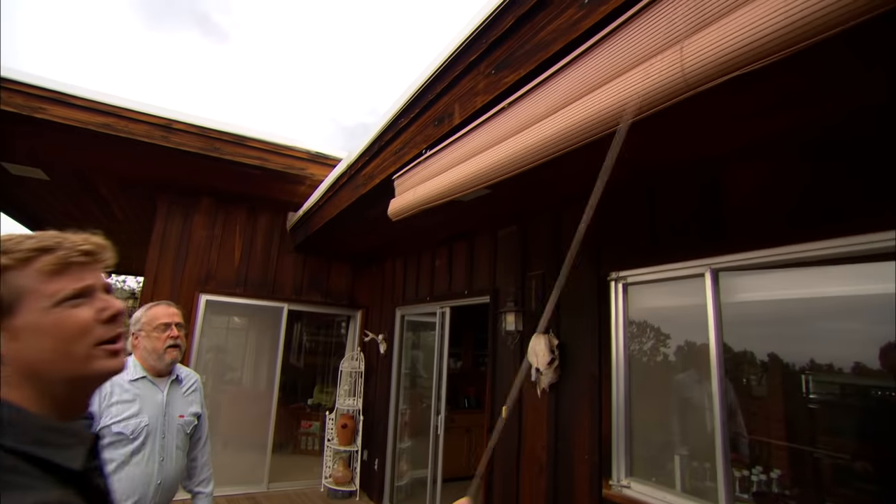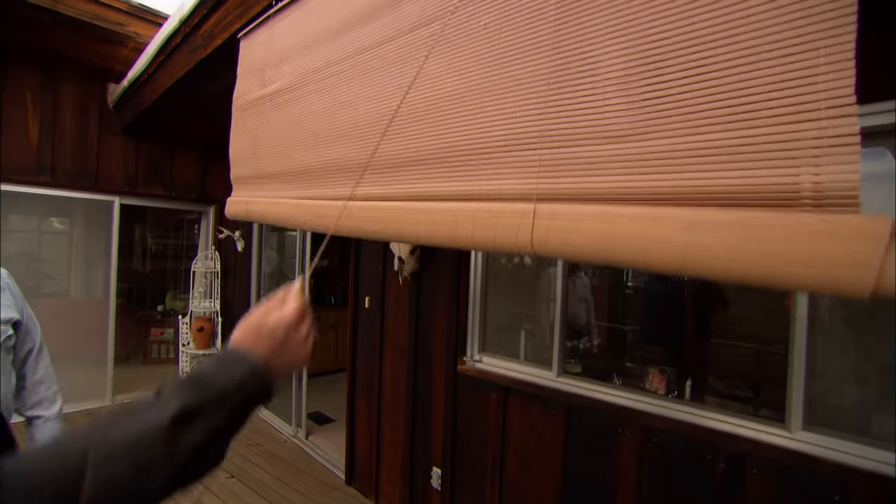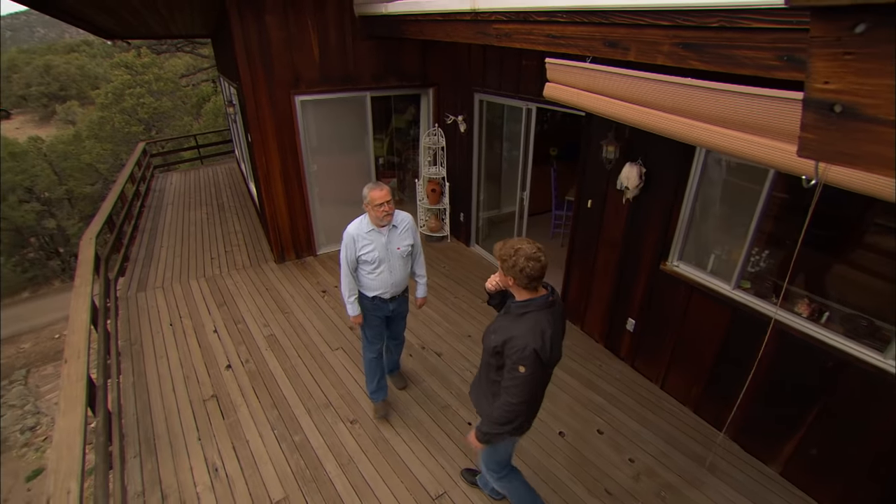Well it looks like you've got a bit of an attempt at a solution here. Is this your handiwork? It was a feeble attempt that didn't work. The idea was that this would prevent the sun from blasting through that kitchen window — and the kitchen gets hot too.